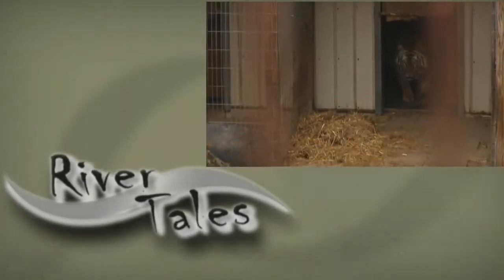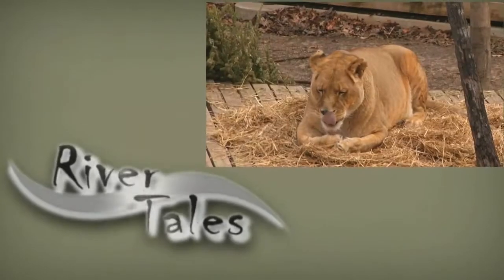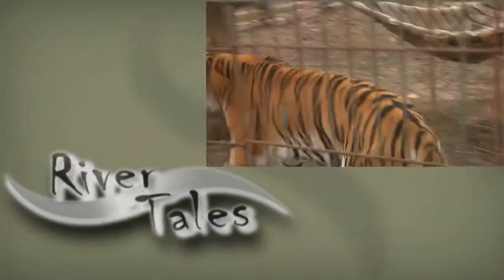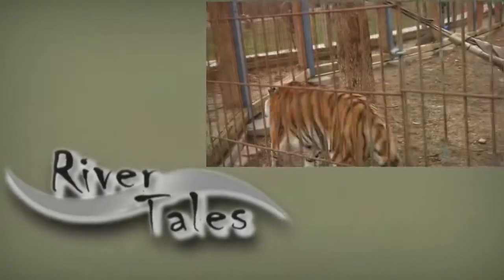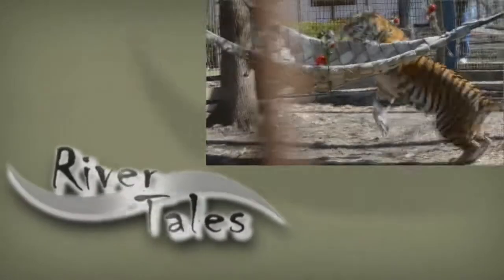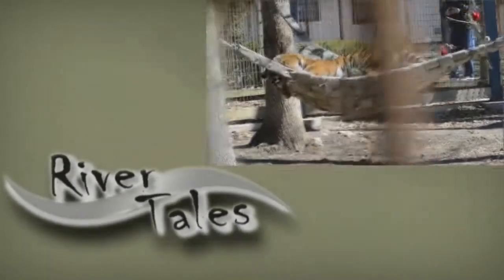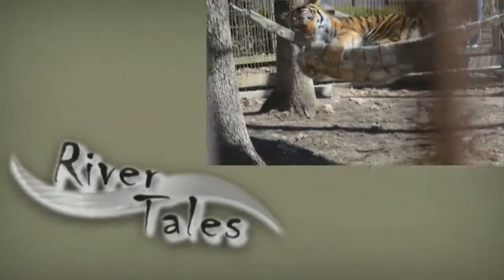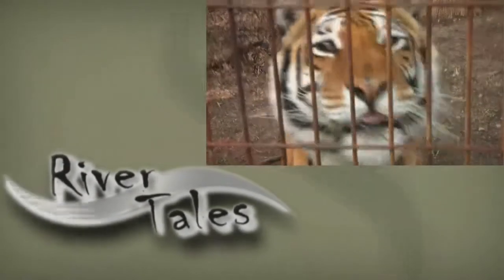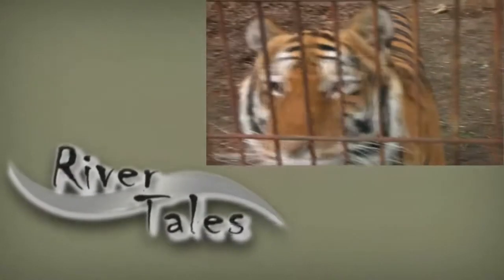Crown Ridge Tiger Sanctuary is a non-profit big cat rescue facility that provides permanent lifelong care for abused, neglected, and unwanted big cats. Crown Ridge strives to maintain the animals' integrity by providing exceptional physical and mental care.